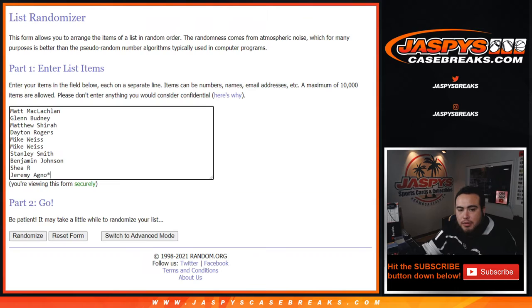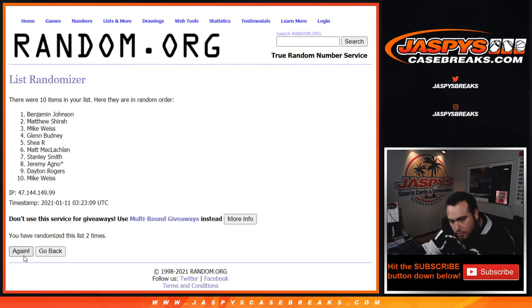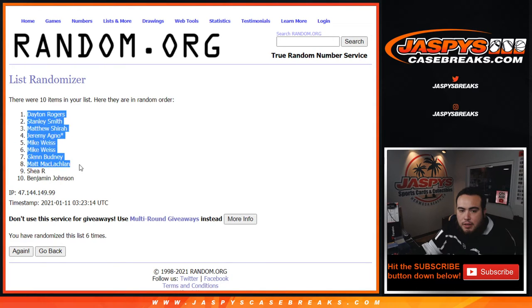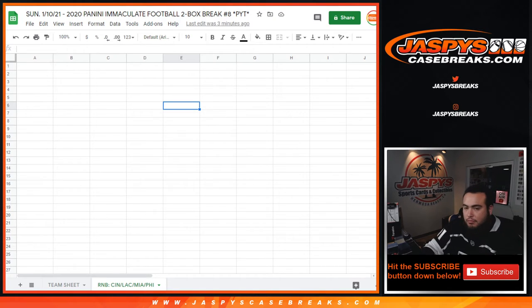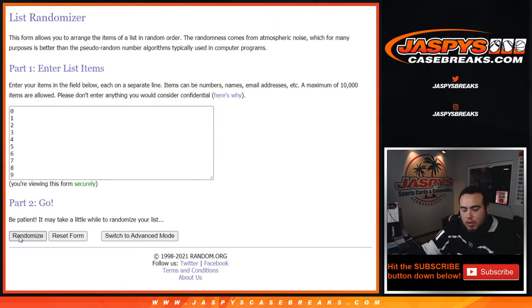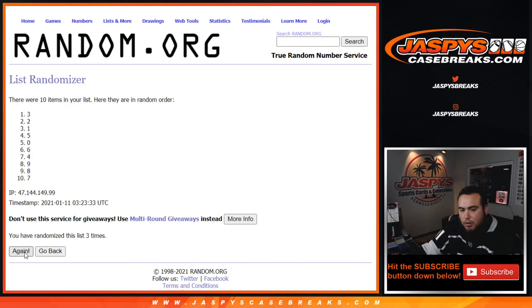The randomizer rolls and counts down: 1, 2, 3, 4, 5, and 6. Rolling again — 1, 2, 3, 4, 5, and 6. Result: 6. Down from Dayton to Benjamin — 6 again. Final result: 4, down to 6.